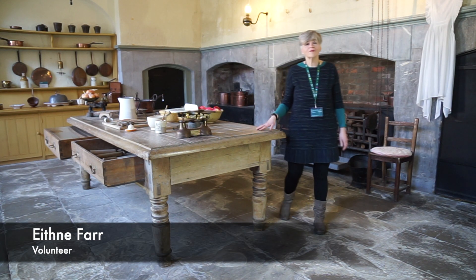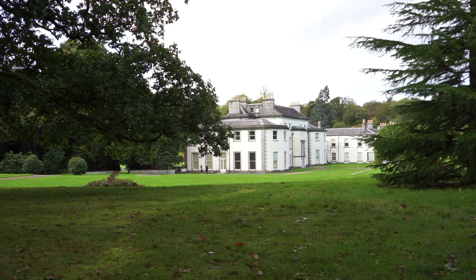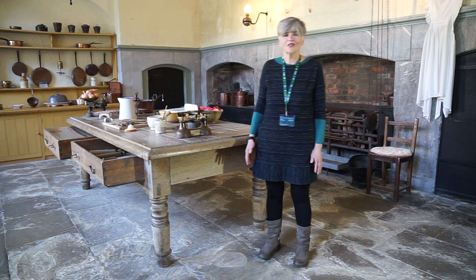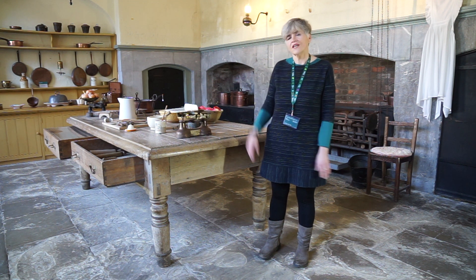Hello, welcome to Fota House. My name is Edna. I'm a volunteer tour guide. This is the ancestral home of the Smith Barry family. It is currently managed by the Irish Heritage Trust. I'm just going to give you a taster of the tour that we do of the working kitchen.